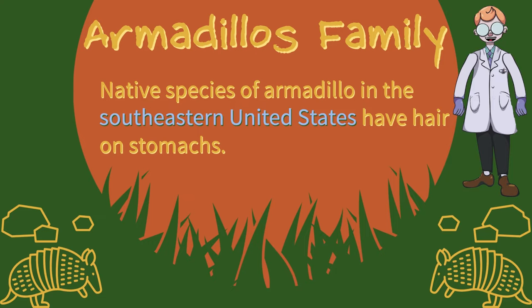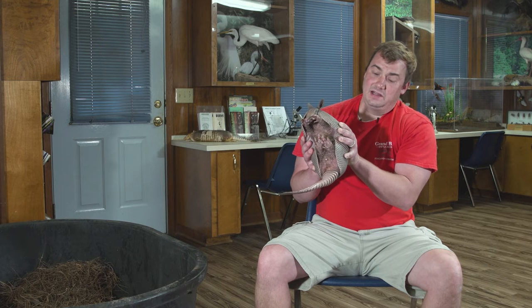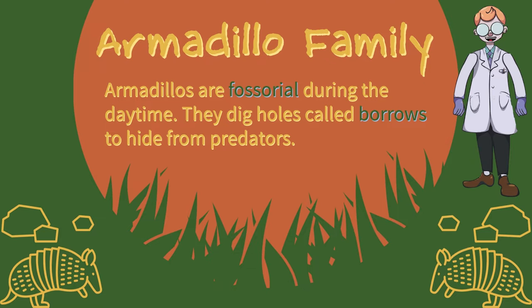Native species of armadillo in the southern eastern United States have hair on their stomachs. I'm going to use this little guy as a really good example of how animals will expand their range and come into new territories based on climate change and global warming. Armadillos are fossorial — during the daytime they dig holes called burrows to hide from predators.